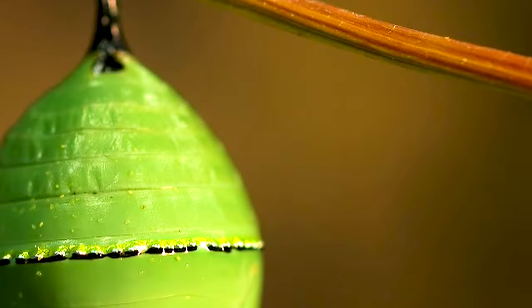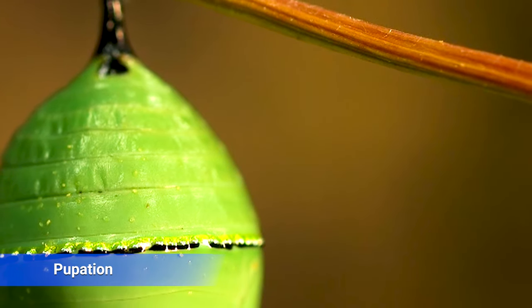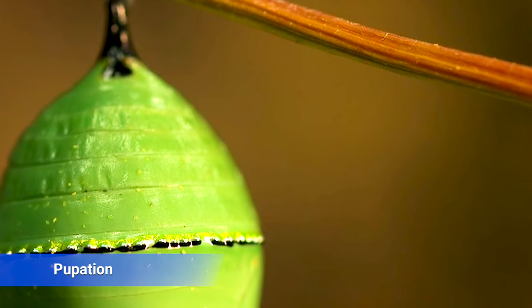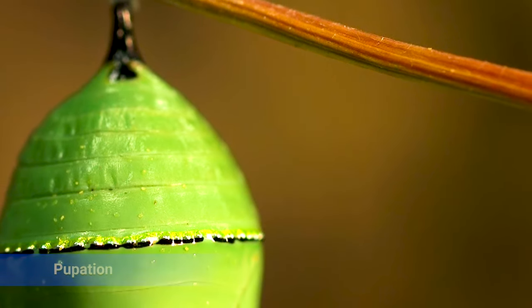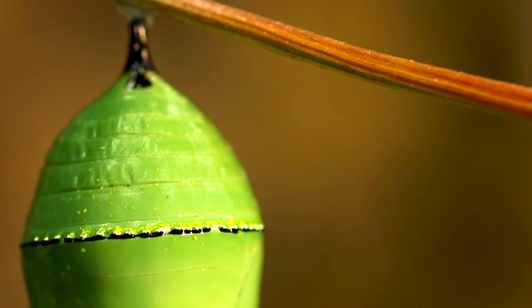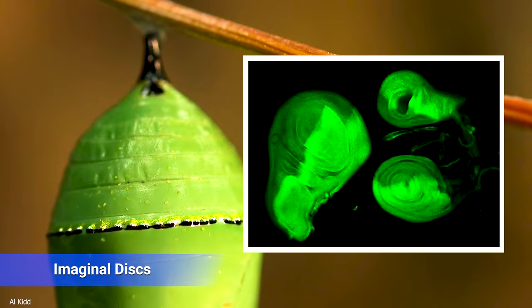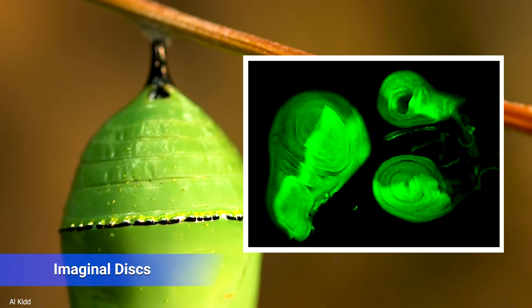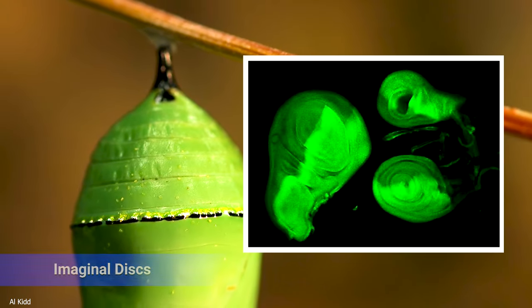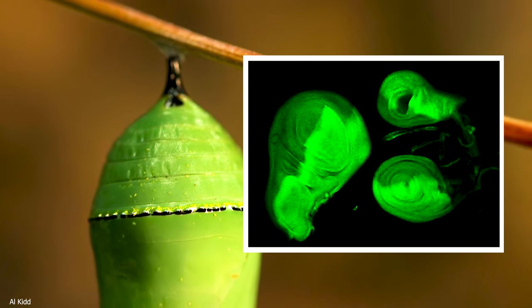As the caterpillar begins the chrysalis stage, it undergoes a remarkable process called pupation. Inside the protective chrysalis, the caterpillar's body undergoes a complete restructuring. During this time, the caterpillar's tissues liquefy, and specialized cells called imaginal discs take charge. These discs hold the blueprint for the butterfly's wings, legs, antennae, and other intricate structures.